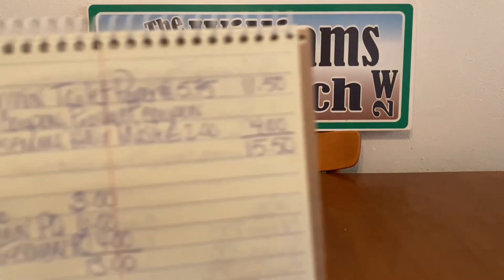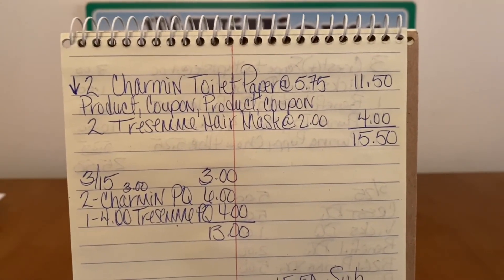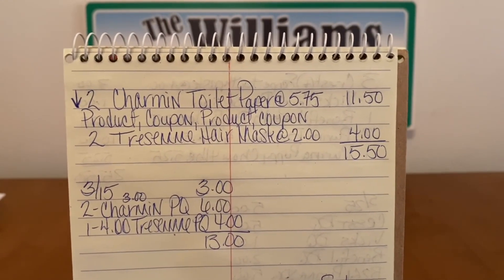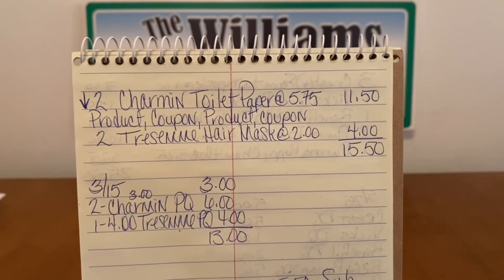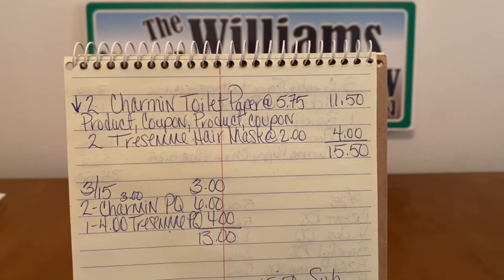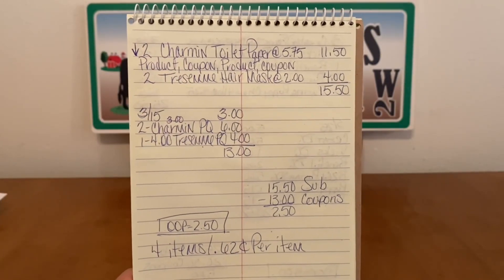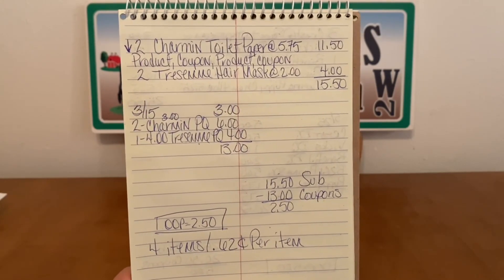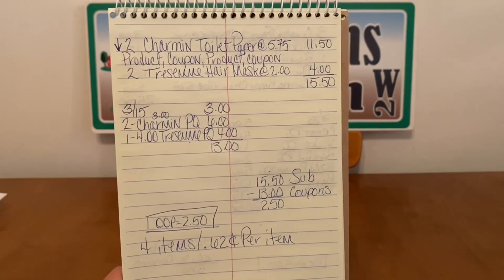Let's go over that again. We're going to pick up two Charmin toilet paper at $5.75 — product coupon, product coupon — our two Tresemme hair masks, and then hand over our coupon. Our paper coupon is higher in value than the $3 digital coupon for the hair mask, so let's utilize our paper coupon. $15.50 subtotal. We're going to enter our number into the digital keypad, and our $3 off of $15 is going to come off. Our coupons total $13. $15.50 minus $13 in coupons — this is an out-of-pocket of $2.50. Four items, $0.62 per item. Excellent deal — Charmin toilet paper and Tresemme hair mask, $0.62 per item, only $2.50 out-of-pocket.